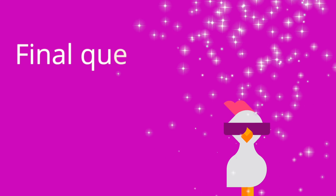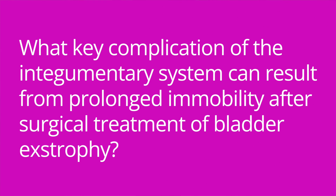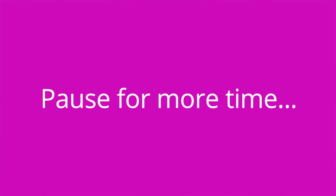Question three: what key complication of the integumentary system can result from prolonged immobility after surgical treatment of bladder extrophy? The answer is pressure injuries.